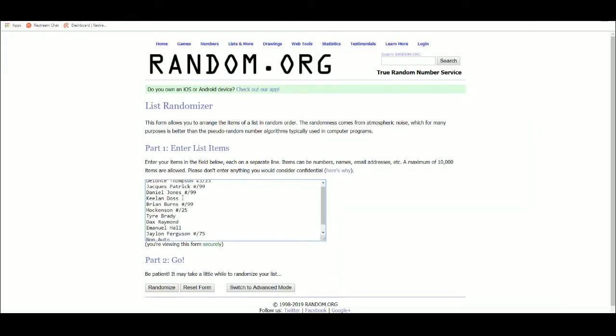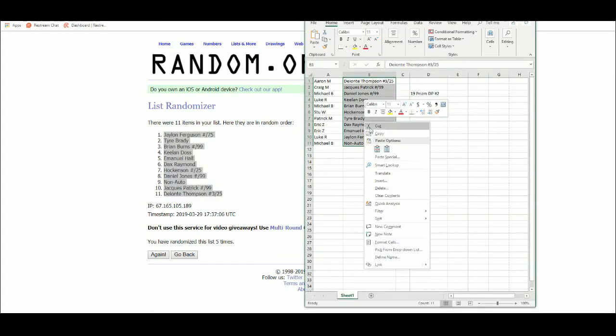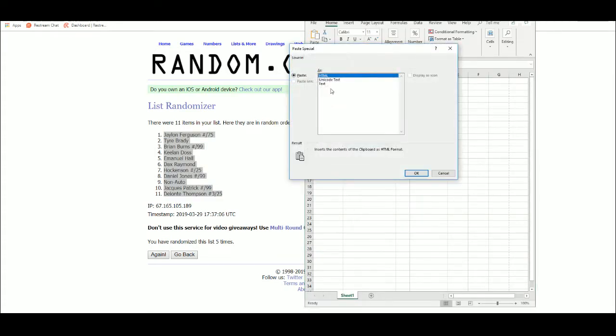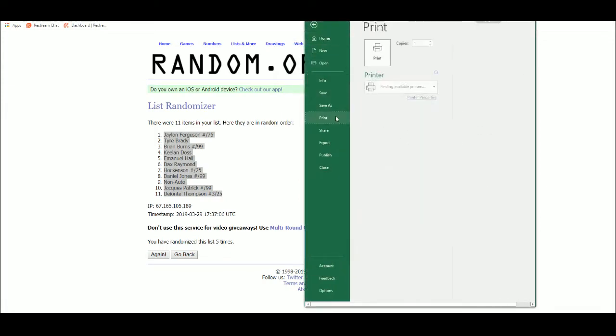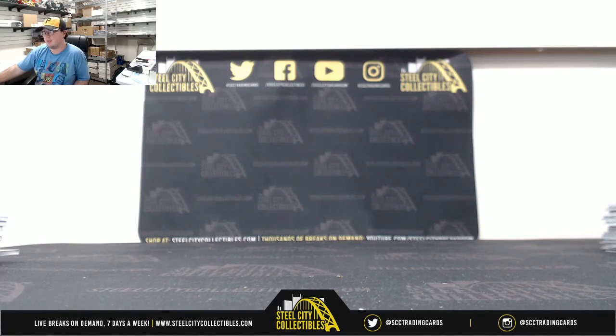We'll take our 11 hits here. Aaron M. with the Jalen Ferguson, Craig M. with the Tyree Bradley, Michael B. with Brian Burns, Luke R. with Keelan Doss, Michael B. with Emanuel Hall, Stu W. with the Dax Raymond, Patrick M. gets that TJ Hawkinson, Eric Z. gets the Daniel Jones and the non-autograph cards, Luke R. with the Jock Patrick, and Michael B. with the Deontay Thompson out of 25. Alright, that's going to do it guys — thank you all for joining the break. I'm going to go ahead and get that one uploaded to YouTube.